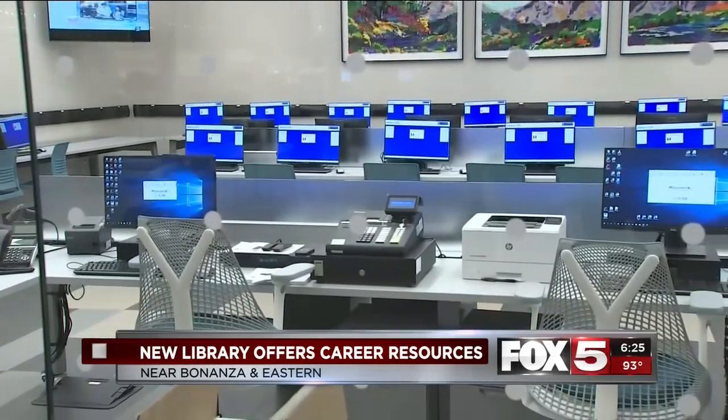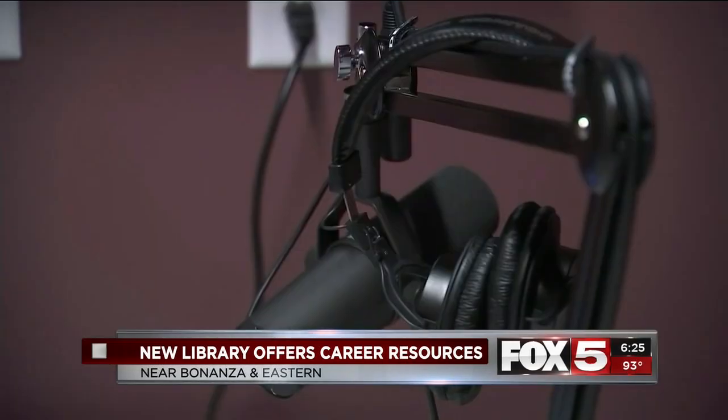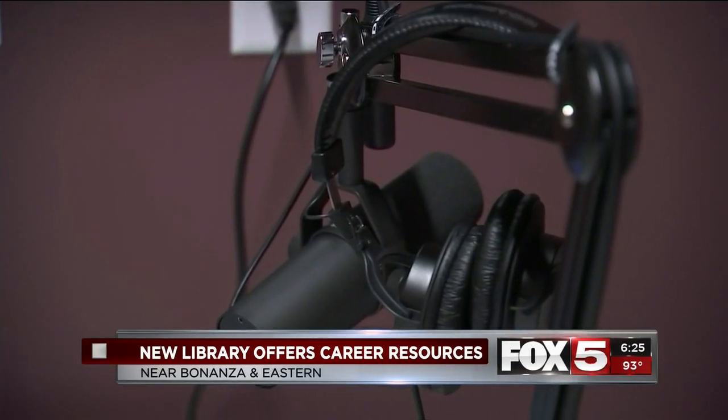They can help you prep for interviews. They have English language classes and a lot of high-tech equipment for people interested in careers in music or video production.